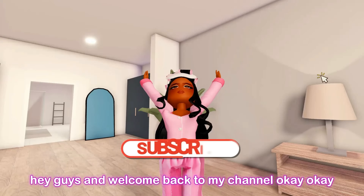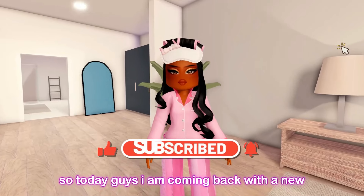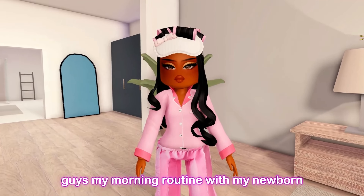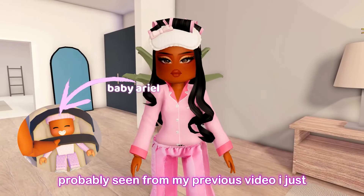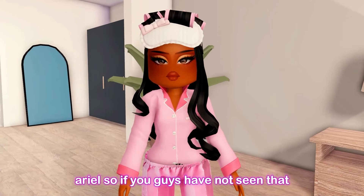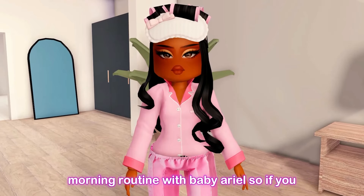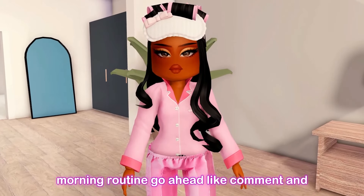Welcome back to my channel! Today I'm coming back with a new Berry Avenue video — I'm going to be showing you guys my morning routine with my newborn baby, Ariel. As you probably saw in my previous video, I just adopted a newborn baby and her name is Ariel, so if you haven't seen that video, definitely go check it out. Today I'm going to show you my step-by-step new morning routine with baby Ariel.